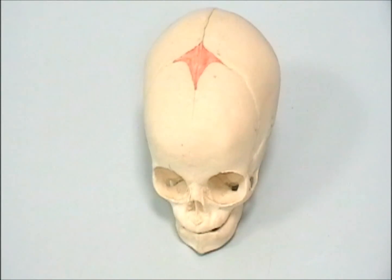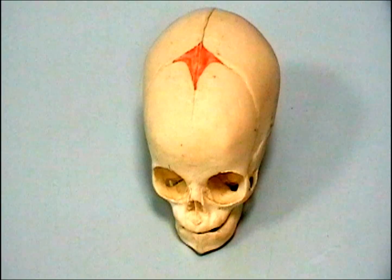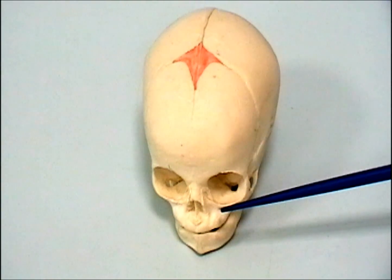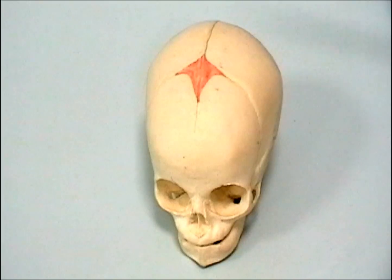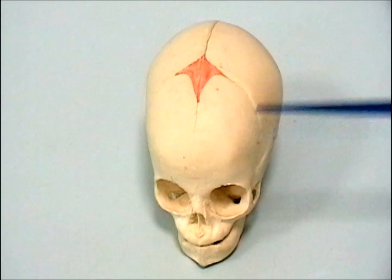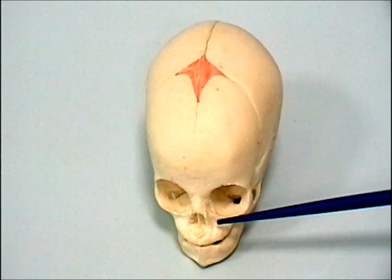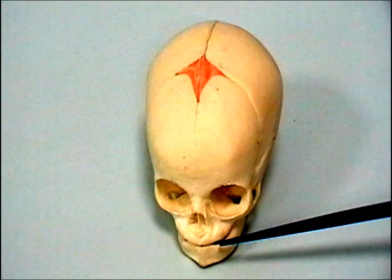This is a newborn skull and the most striking feature of the neonatal skull is the disproportion between the cranium and the facial skeleton. The cranium is very large in proportion to the face, and this can be understood because the nervous system is always ahead of the other parts of the body in development, and because the bones of the face, the paranasal sinuses, and the teeth have not yet developed.